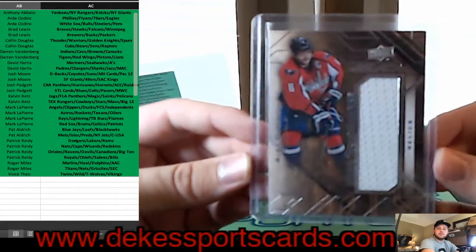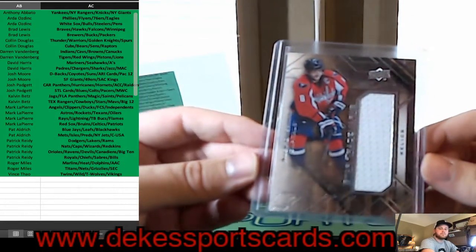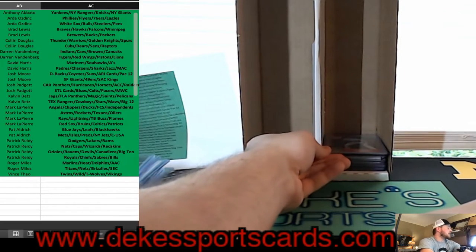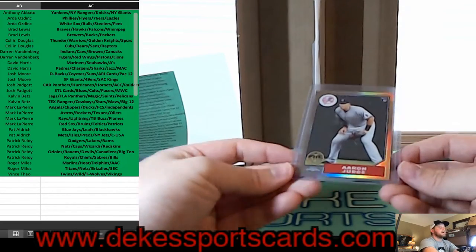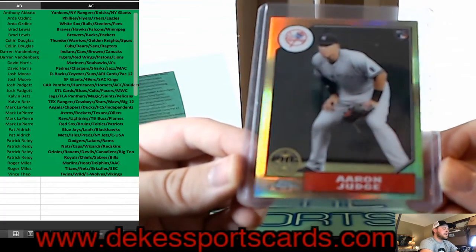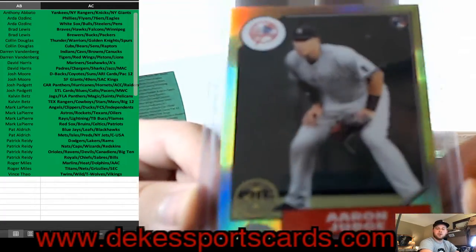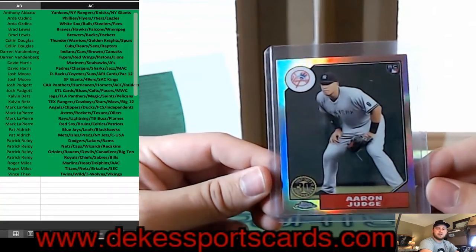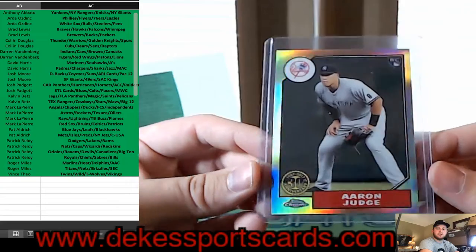Nice hit for the Caps. For the Yankees, Anthony — we have an Aaron Judge 30th Anniversary from Topps Chrome, rookie. That's a nice looking card.